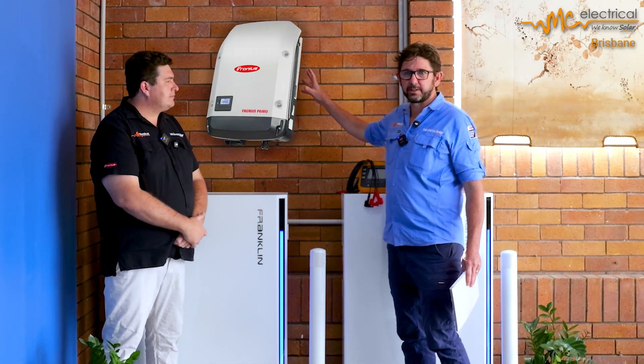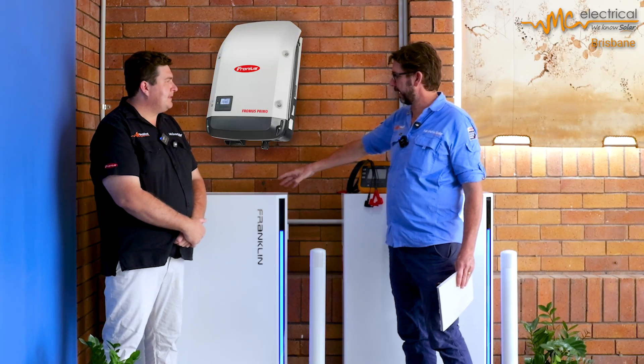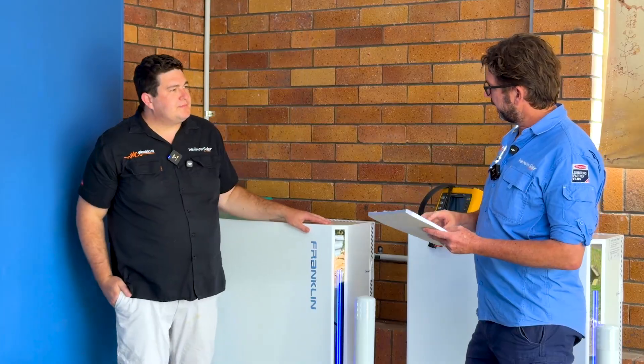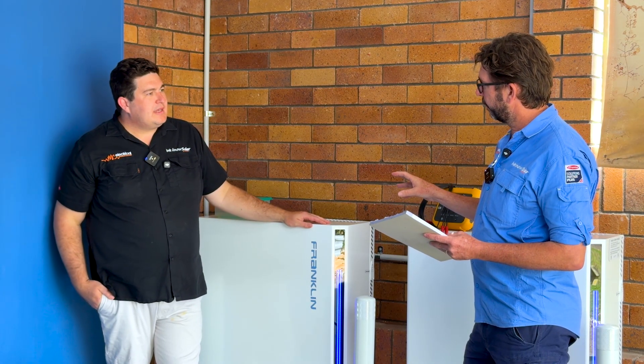Yeah okay. But if you really are idealistic and you don't want to throw out your perfectly good Fronius 8.2 kilowatt inverter, you can AC couple it into this battery. Yeah, 100% — probably not the most financially savvy idea, but you know, whatever. Yorick, there's a lot of bells and whistles in the Franklin that we've sort of mentioned. What do you love about it?